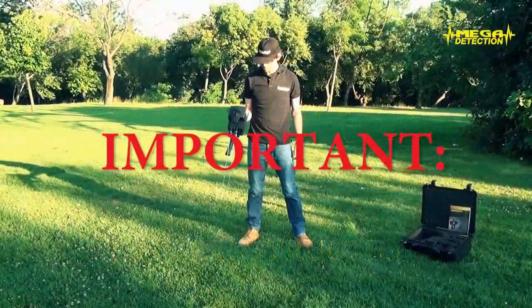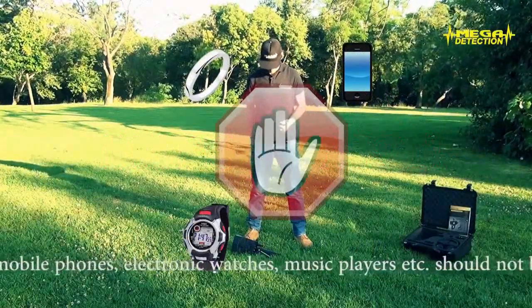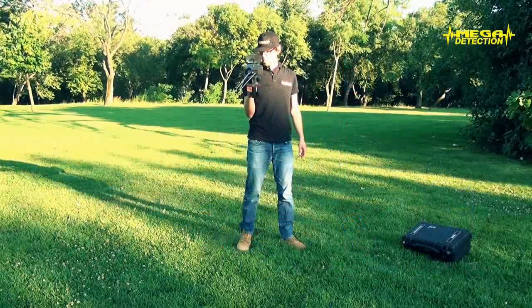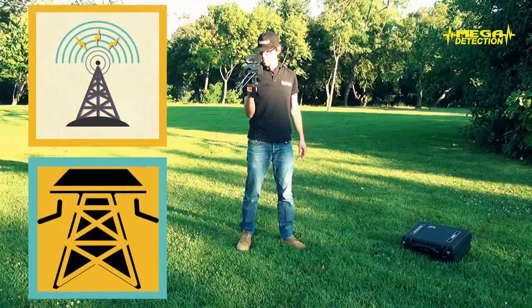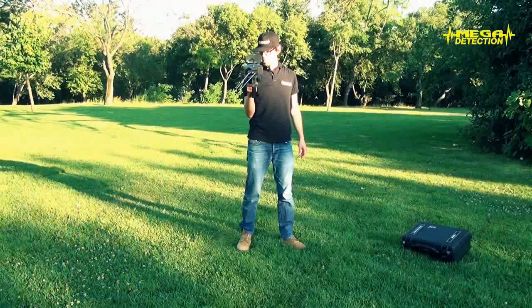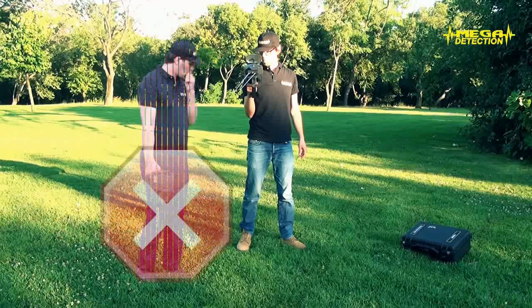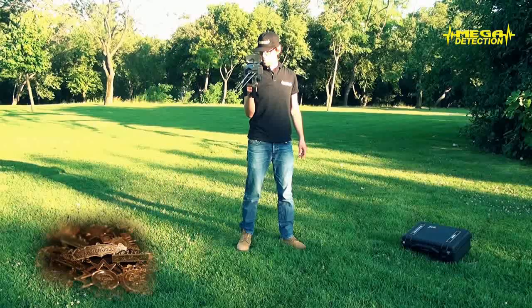Important: Metal objects such as gold, silver, etc., and any electronic devices such as mobile phones, electronic watches, music players, etc., should not be present on the operator using the detector. Also, because there could be interference from a distance, the device should not be used closer than 40–50 meters (around 150 feet) to such electronic devices and cell towers. Otherwise, there might be faulty results in searches. While searching for a target, other people should not be in front of the operator. Because your locator is made for buried targets, non-buried gold, silver, etc., that are far away will not cause negative interference.